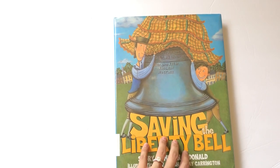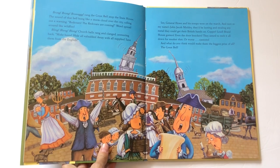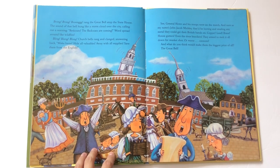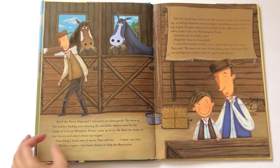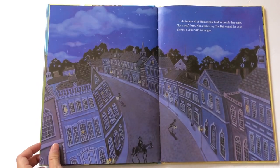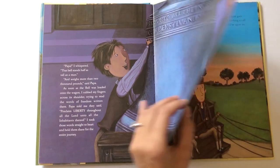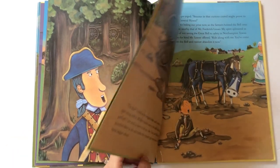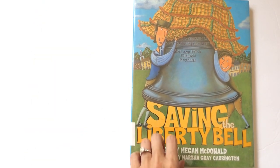Next is Saving the Liberty Bell, about a little boy named John Jacob who lives during the Revolutionary War. The British Army are coming to all the towns and colonies, basically looting and taking anything of value to send back to their king and fund the war effort. John Jacob and his dad go to Philadelphia, where his dad tells him they are joining the Revolution. What they end up doing is taking the Liberty Bell, hiding it, and taking it back to their town in Northampton to keep it safe from the British. They have some pretty tense adventures on the way. A really cute book — and it's actually a true story.